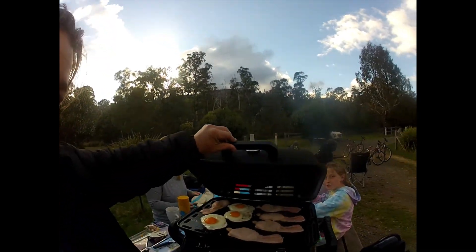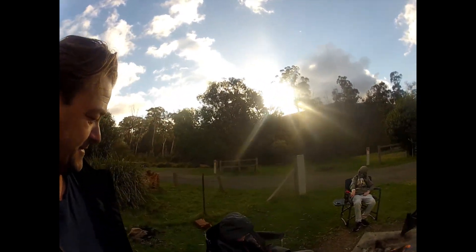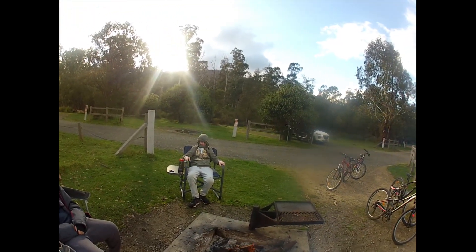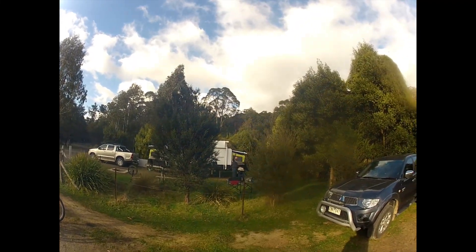Murrindindy — success! I'm calling this one an absolute success. The boys are sitting around the campfire. Cody, how was your sleep last night? Good, surprisingly. Blake? So good. Murrindindy — winner, winner! Breakfast at Murrindindy — absolute winner!